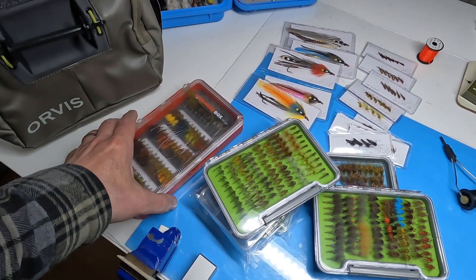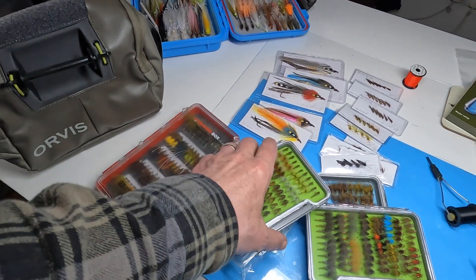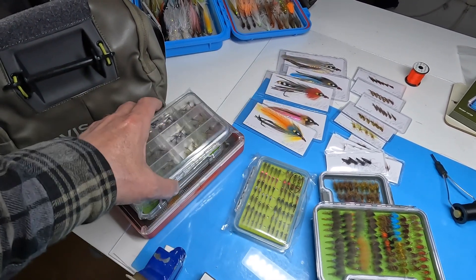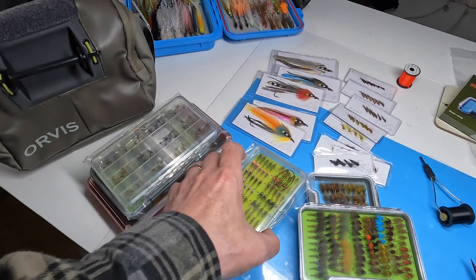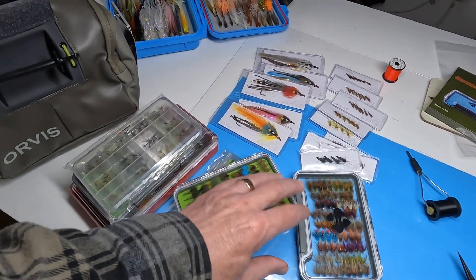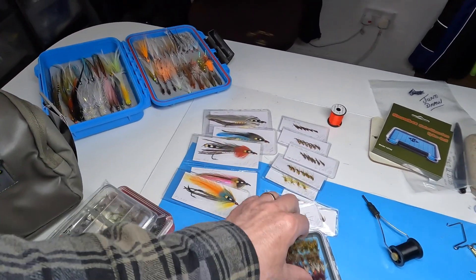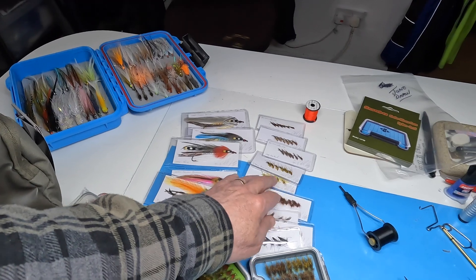We've got the normal boxes as well — the saltwater fly box, Irish flies, dry flies for the river and loch, mainly the river. We've got nymphs for grayling, lifestyle palmers and dries, and obviously the flies that I've tied. I always do a wee bit extra with some extra sets of nymphs.